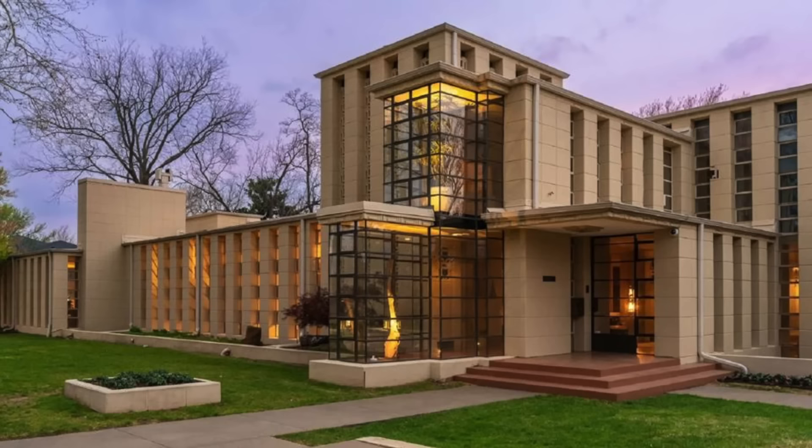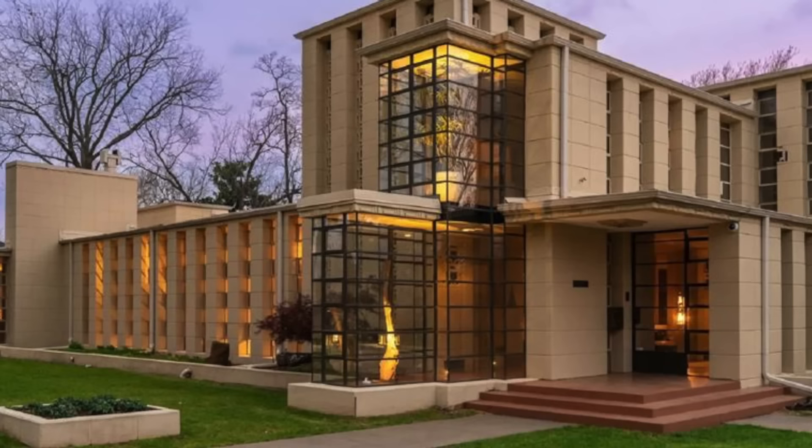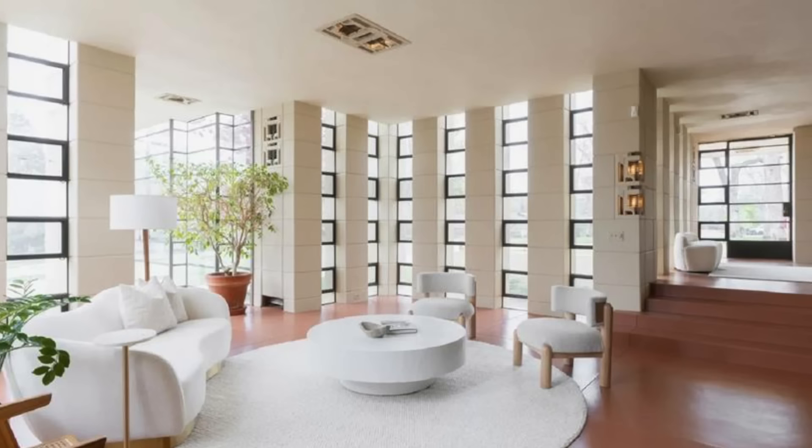Over a 70-year period, Frank Lloyd Wright designed more than 1,000 buildings, including Fallingwater, Ennis House, and a museum in New York City. Today, these structures are considered to be some of America's most amazing pieces of architecture. But we think this jaw-dropping residence should be included on that list. With all the hallmarks of Wright, it's undeniably one of the rarest masterpieces in the country.